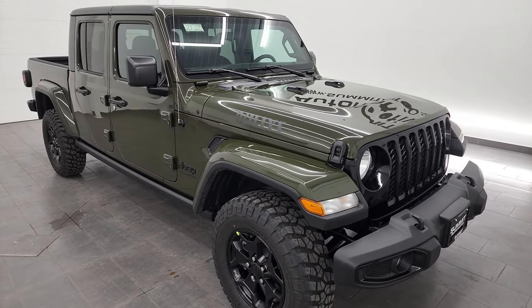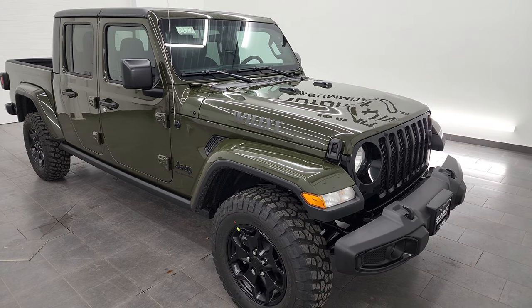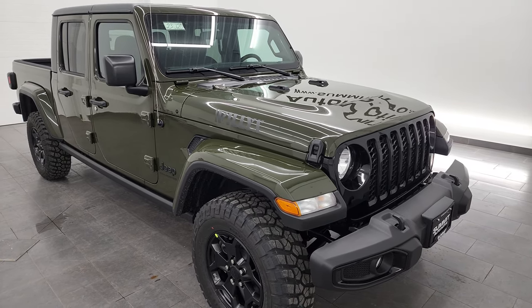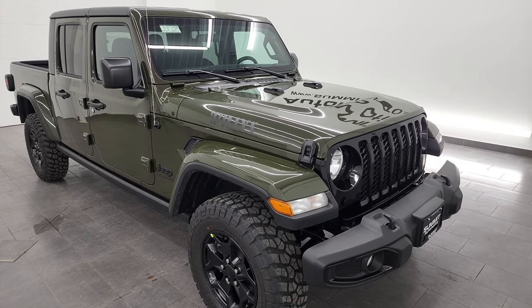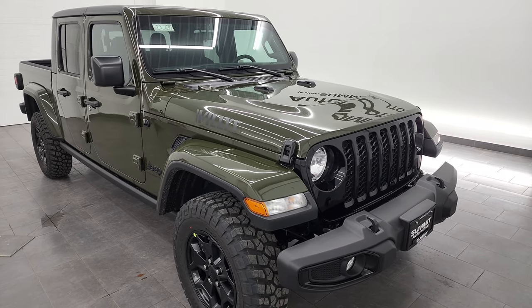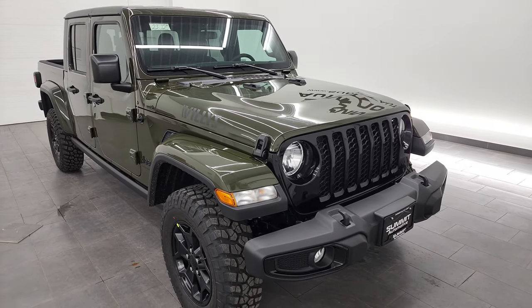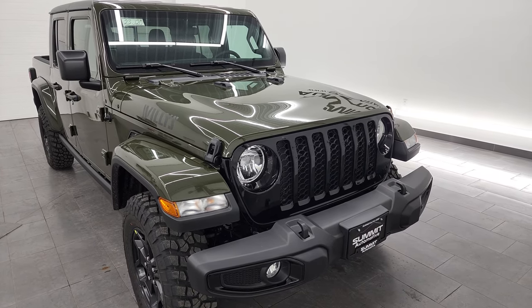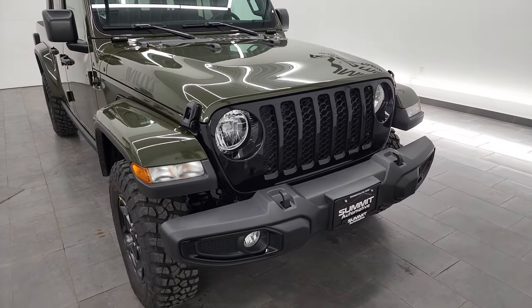This one has a max tow rating of 6,500 pounds and does have the factory tow package on it. Some of the options included with the Willys edition on top of the base package are the cold weather group, the tow package, the hard top, the Alpine premium sound, and the Mopar spray-in bed liner.